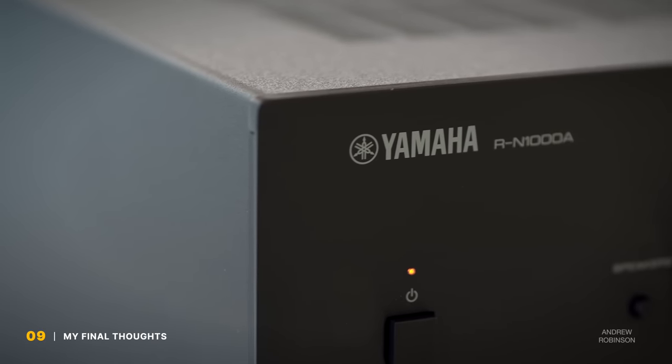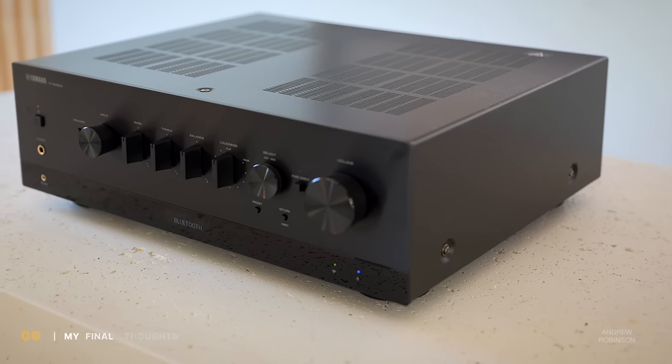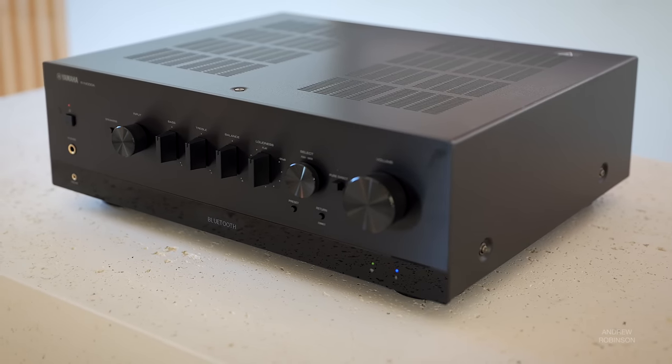I've been very pleased with what Yamaha has been doing as of late. I don't believe they've been doing anything radically different with their house sound. Still, they have definitely stepped things up when it comes to giving customers features that they want and need, making high-quality music and movie playback just more obtainable and easier to access. Yamaha's new lineup of HDMI and streaming-equipped stereo receivers are fantastic. And the RN1000A, I'm sure, is going to satisfy many listeners for years to come.